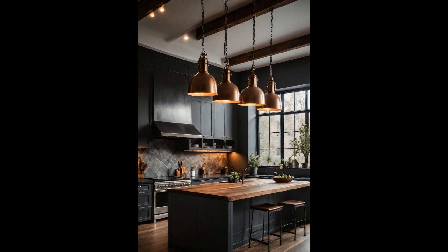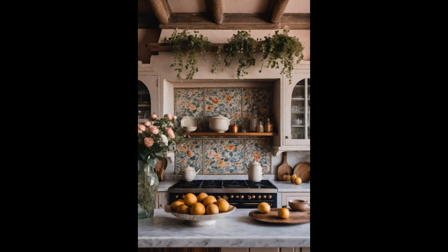Their adjustable height offers flexibility, ensuring the light is just where you need it, whether you're prepping veggies or hosting a casual dinner. This blend of form and function makes them an indispensable part of any aesthetic kitchen design.